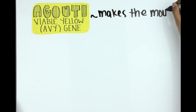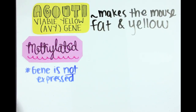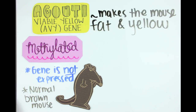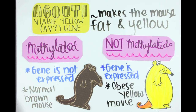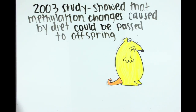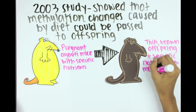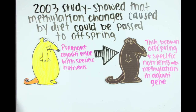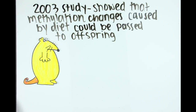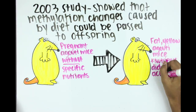A great example is the agouti mouse. The agouti viable yellow gene is one that makes the mouse fat and yellow. All mice have it, but when it's methylated, the gene isn't expressed — this is the normal condition. But if the gene isn't methylated, it stays on. In a 2003 study, scientists fed pregnant agouti mice specific nutrients in their diet. When the mothers gave birth, the pups were thin and brown because the nutrients activated methylation of the agouti gene. Scientists fed the control group a placebo diet, and the mothers gave birth to agouti pups, because those different nutrients didn't activate methylation.